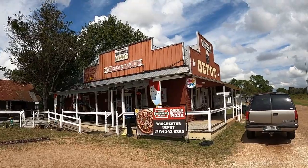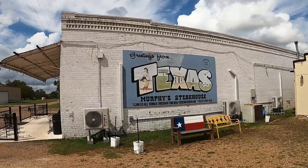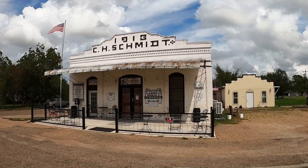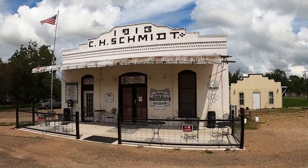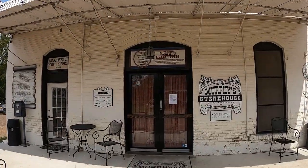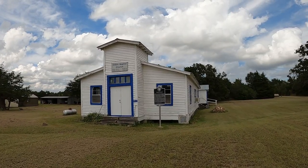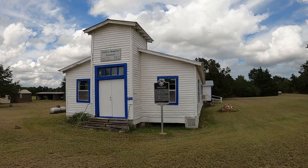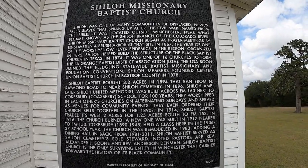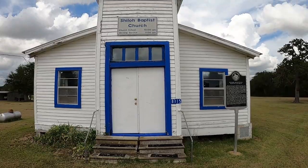Just a little further off the beaten path is the tiny little town of Winchester, here in the northwestern extreme of the county. Should you come through town, consider stopping at Murphy's Steakhouse — it's inside a beautiful historic building. At the edge of town is the historic Shiloh Missionary Baptist Church, which served freed slaves shortly after the Civil War.